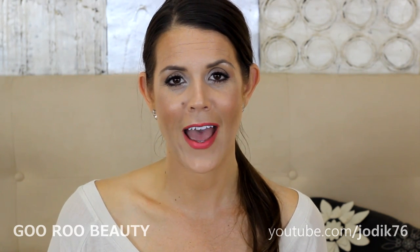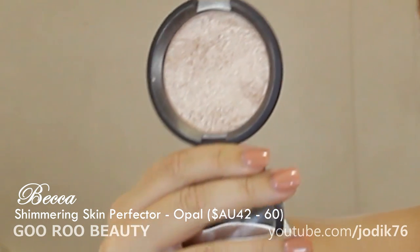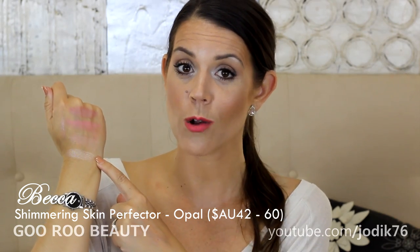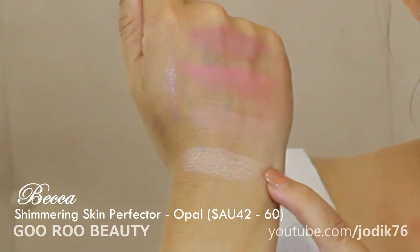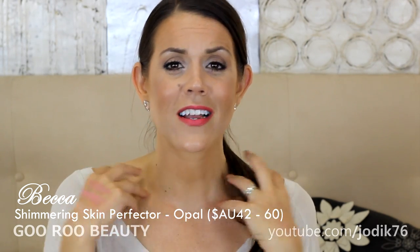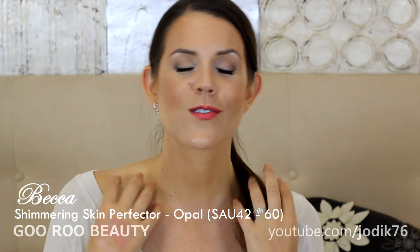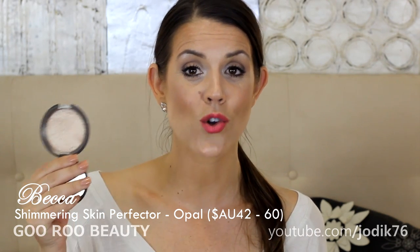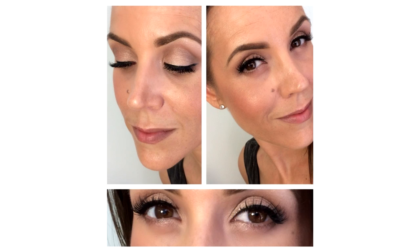Another face product I've really been enjoying is from Becca, available at David Jones and online. This is their Shimmering Skin Perfecta in the shade Opal. Opal is their gorgeous gold shade — a very powerful highlighter that packs as much punch as the Balmain Mary Luminizer. You need just a very light fluffy brush to apply it. It's gorgeous as a highlight on your face. I've been loving it on my décolletage — when you're bronzy and tanned it looks gorgeous on your collarbones and chest. I also use it on my shoulders and eyelids. I'll include a shot from Instagram showing how I recently applied it all over the lid.